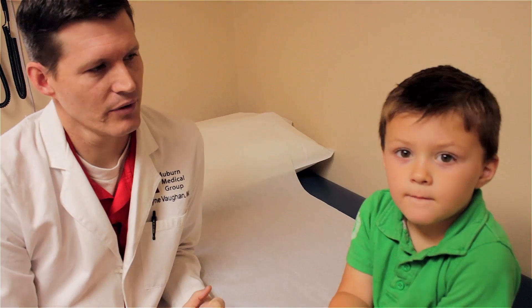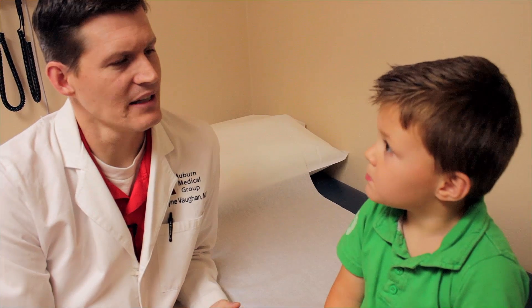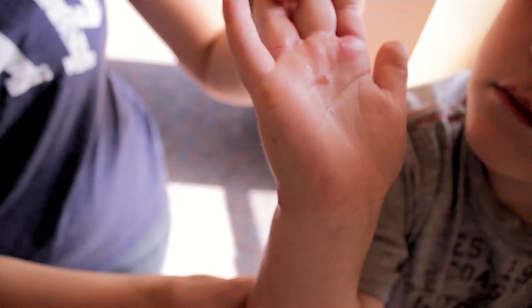Hello everyone, I'm Dr. Dwayne Vaughan and we're here with a fairly interesting case. This is little Elias. He is a three-year-old little boy who started getting some spots, so that would be almost a week now.